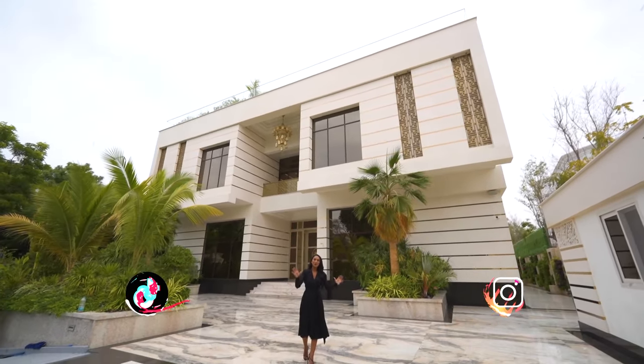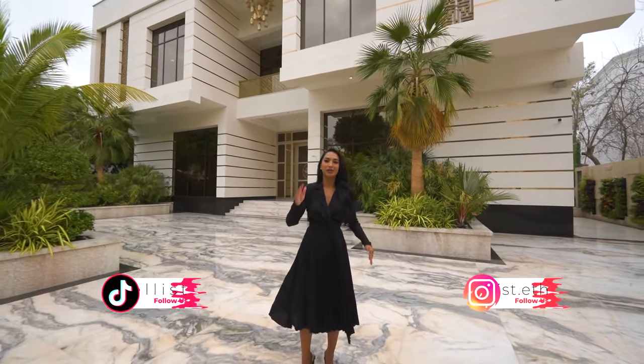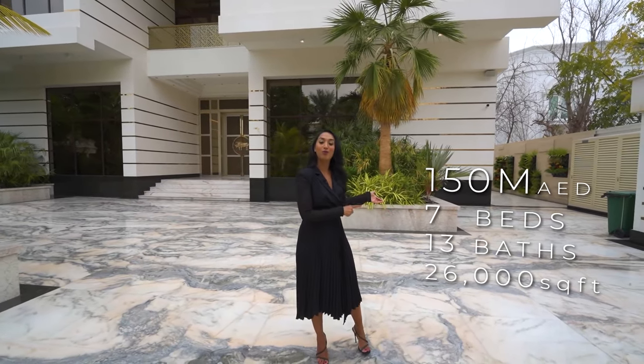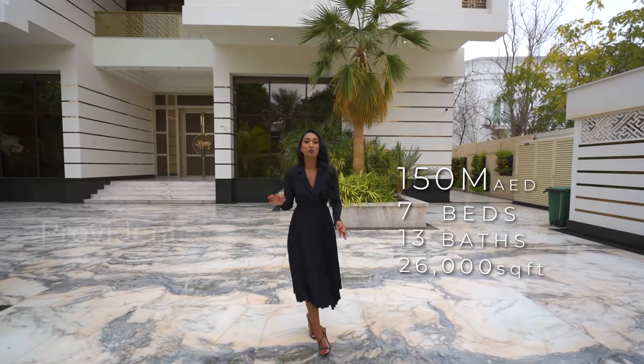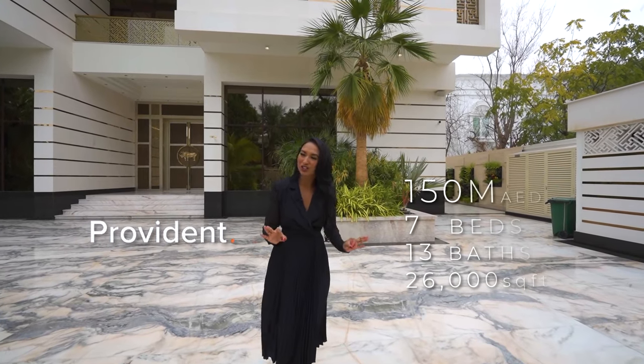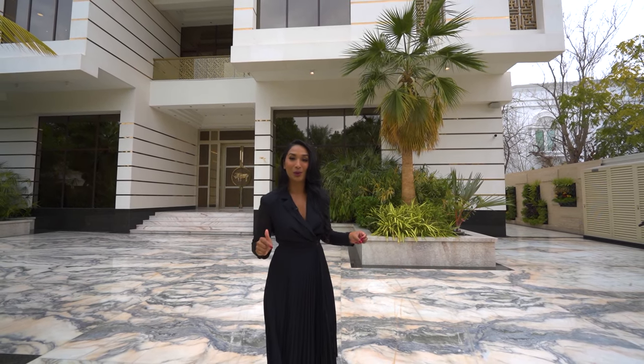Hi everybody, welcome back to my channel. Today we are touring a stunning home listed on the market for 150 million dirhams. The property specs will be right here. This property is listed with Chris at Provident Real Estate — contact him if you have any inquiries. I'm going to show you the best cinema room you have ever seen, and there is a nightclub in the basement as well.